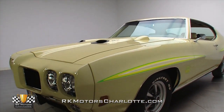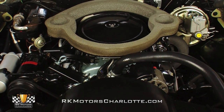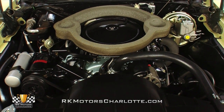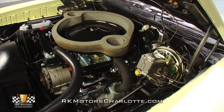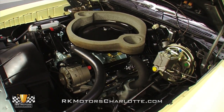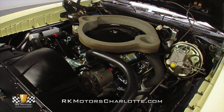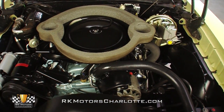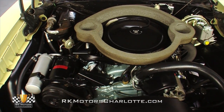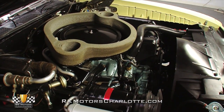Pop the hood on this awesome GTO and you'll find an original 400 cubic inch Pontiac V8 branded with the Ram Air 3 exclusive WS engine stamp and a matching partial VIN. Turning 10.8 to 1 compression into 365 horsepower and 455 pound-feet of torque, this fully rebuilt and completely blueprinted powerhouse utilizes open chamber heads, rear valves, comp rocker arms, a comp cam, and forged TRW pistons to provide the legendary Pontiac performance we all know and love.